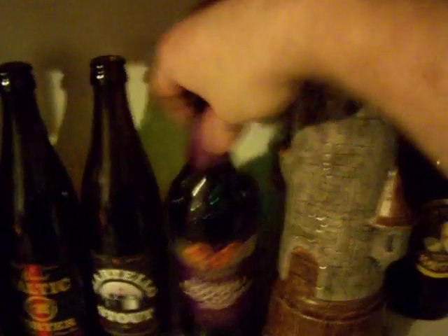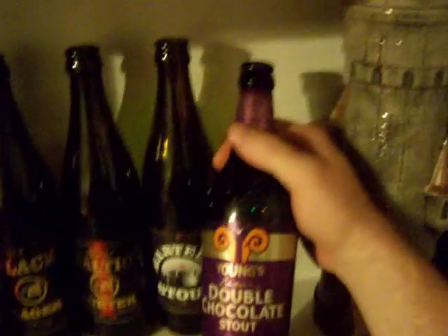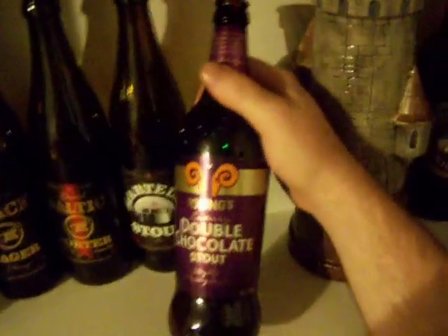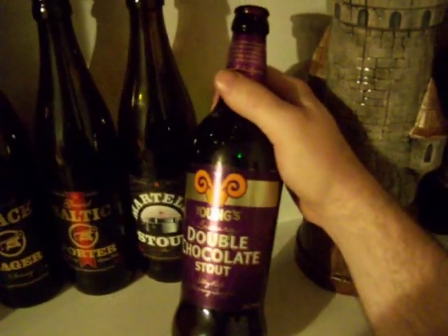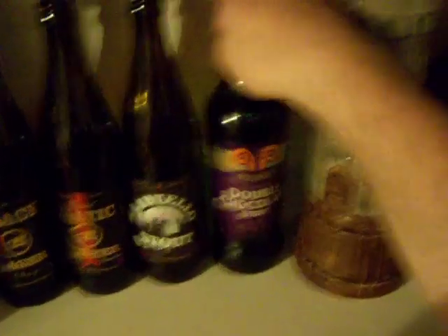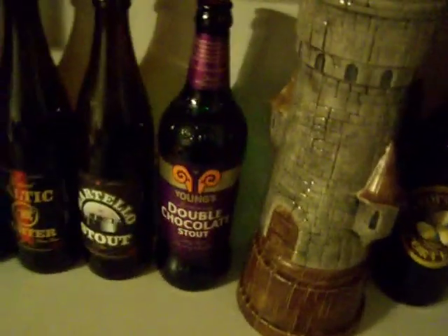Of course, this one — this tugs at my heartstrings because I can't get it anymore. It's my favorite beer of all time: the Young's Luxury Double Chocolate Stout. It says silky rich and creamy smooth, and it is every bit of that. Delicious, delicious stout — it's thick like coffee cream almost. It's so good.